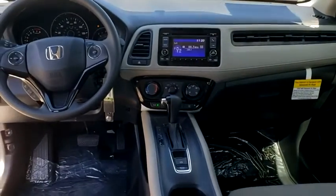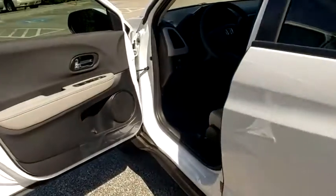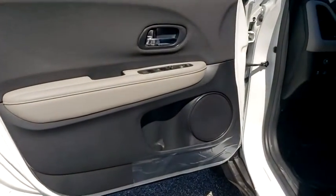Four-wheel disc brakes, floor mats, cruise control, aluminum wheels, rear defrost, front-wheel drive, AM-FM stereo radio, MP3 player, bucket seat, trip computer.